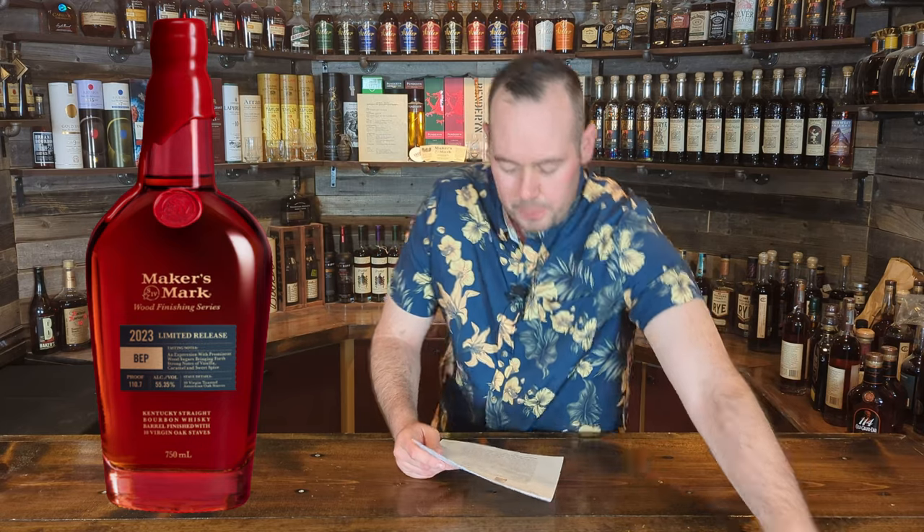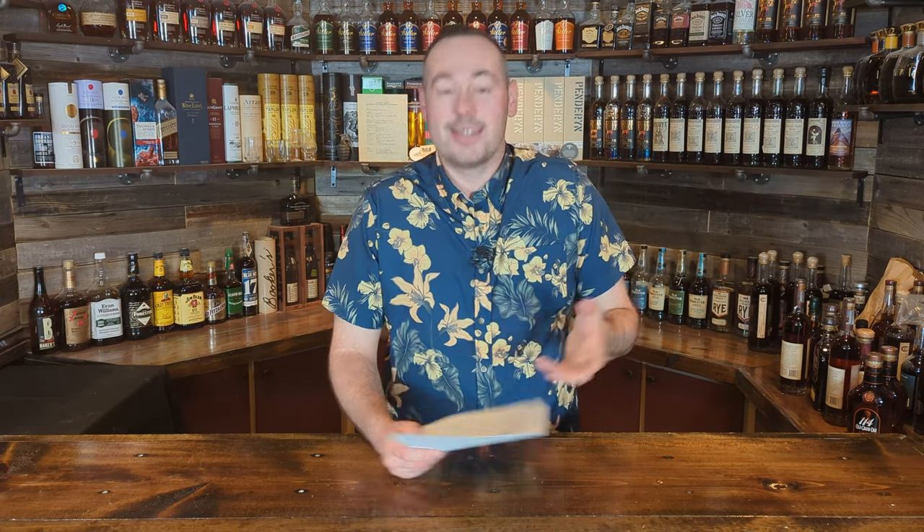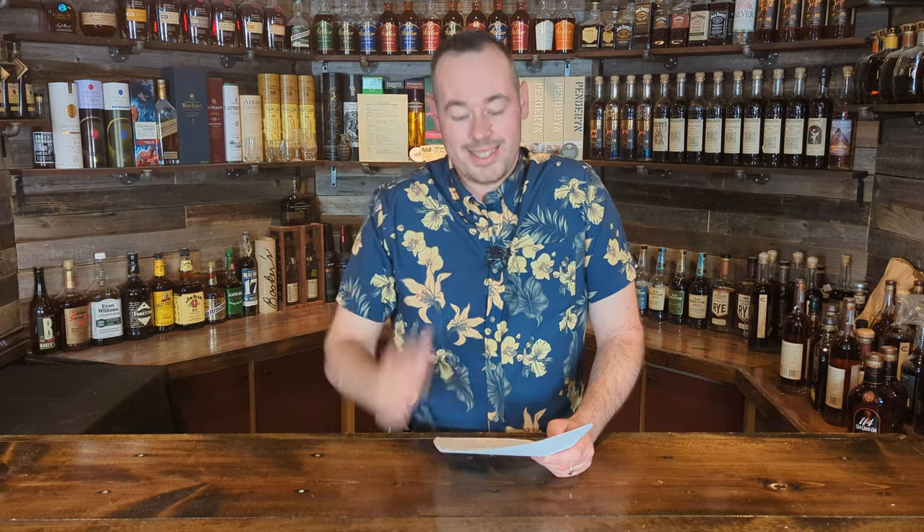Next up is the Pinhook Vertical Rye Series — the seven year. This is an MGP sourced rye, a seven-year-old straight rye whiskey clocking in at 52.56% ABV. The mash bill is 95% rye and 5% malted barley — a pretty heavy rye mash bill. Availability is going to be quite limited, approximately 5,970 bottles. I haven't tried Pinhook personally, but I know people who really like it.